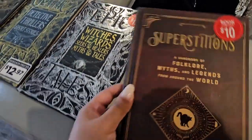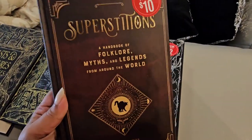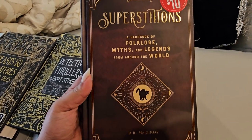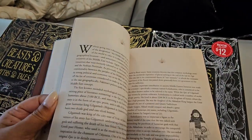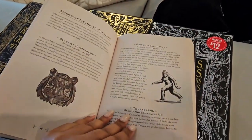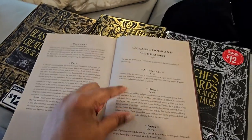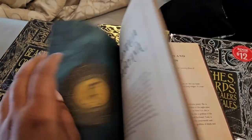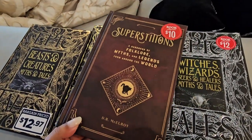Moving on, we have this one which I actually got yesterday — also on sale. Their sale section really has some great books. This is Superstitions: A Handbook of Folklore, Myths and Legends from Around the World. I love things like that. It covers Egypt, the Americas — all of the little folklore and legends of each country. They're just short little blurbs — stories about each thing. I think that's so cool, and the book itself looks really cool too.